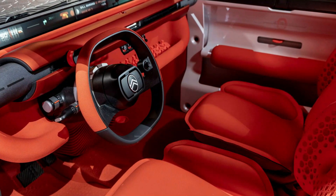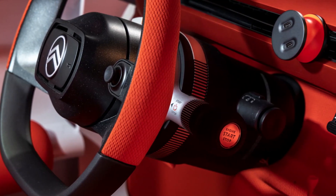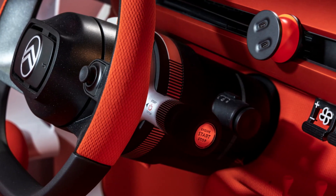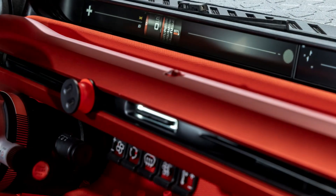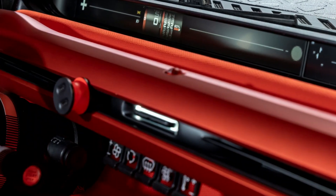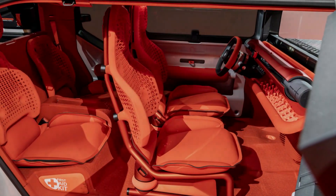In terms of dimensions, the vehicle measures 1,650 millimeters in height and has a width of 1,900 millimeters. The Oli concept uses fewer parts compared to a family hatchback, which uses around 75 parts in the dashboard and center console.